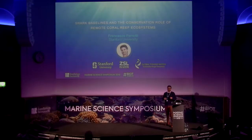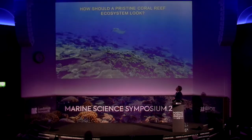I wanted to share with you a recent paper we published about the role of large marine protected areas and shark baselines. The question I want to start with is: how should a pristine coral reef ecosystem look? At this time, we don't know how a natural ecosystem should look like, and this is very difficult.